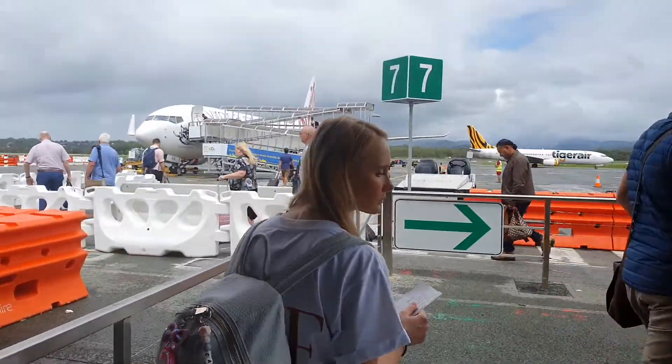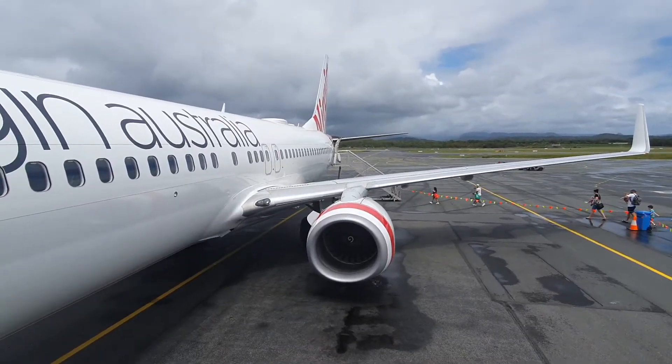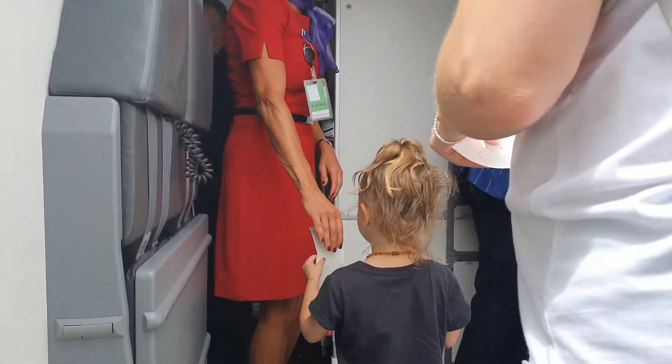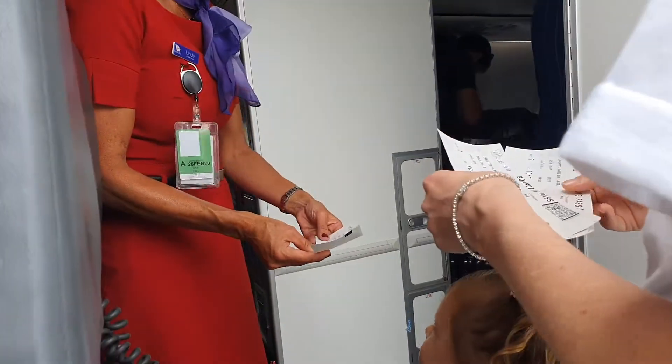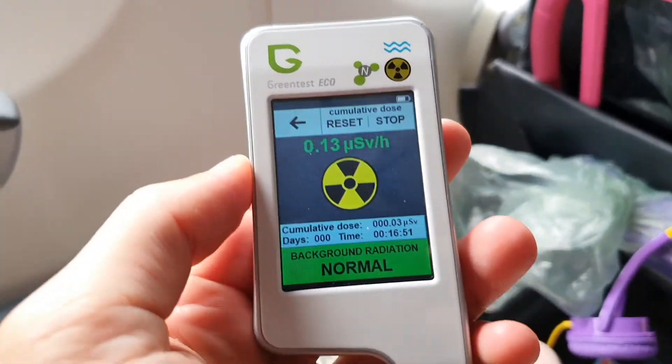Okay guys, as you've probably already guessed, today we're going to be measuring radiation while you're flying in an aeroplane. And just as we were taking off, I got a baseline. Here's us taking off on the runway with a baseline of 0.13.